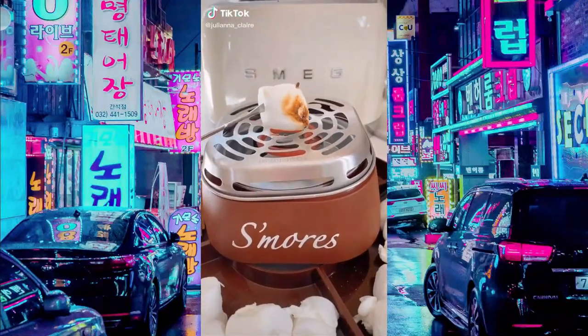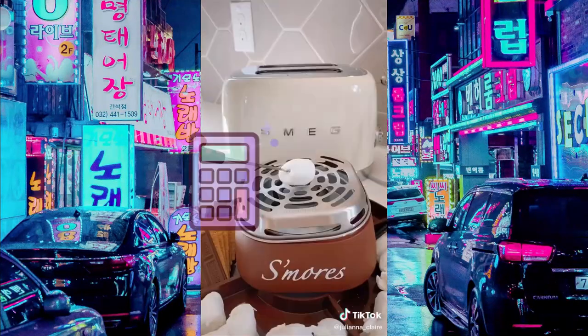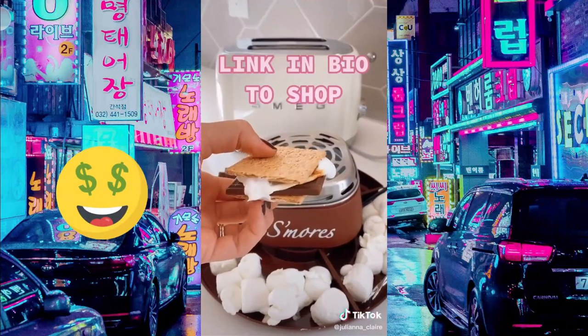Another random Amazon find — I found this really cute s'mores maker that is super easy to set up, comes with two roasting forks, and creates the perfect roasted marshmallow every time within seconds — perfect for fall season.